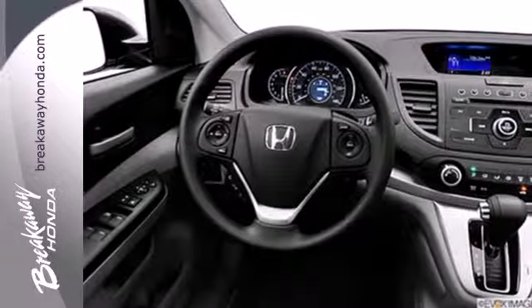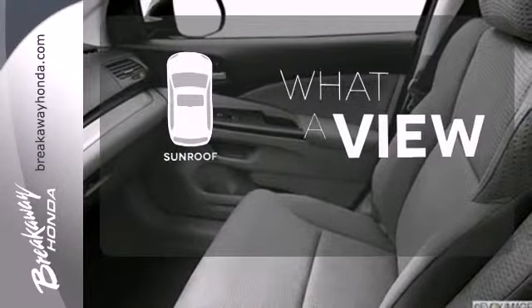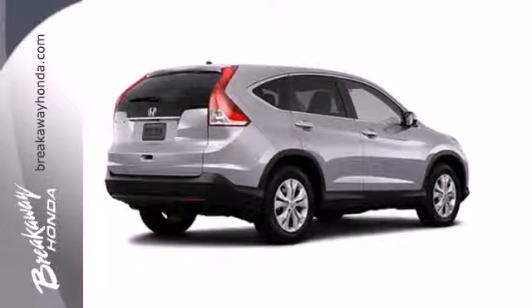It also comes equipped with Bluetooth wireless and parking assist. The sunroof gives you fresh air for your drive. This 2013 CR-V is ready for your test drive. See it today.